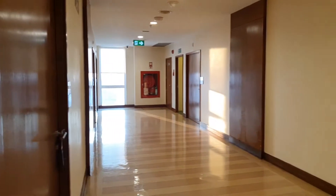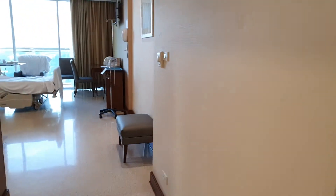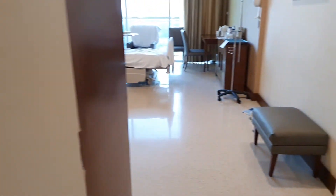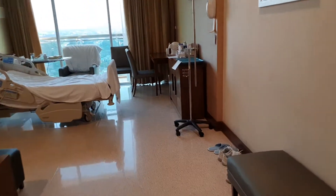This is Bangkok International Hospital. This is the main corridor and this is my room where I am presently living. This is a bathroom.